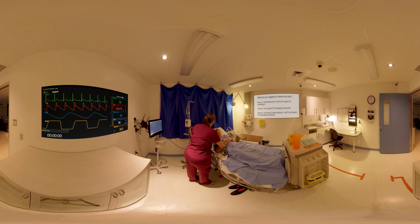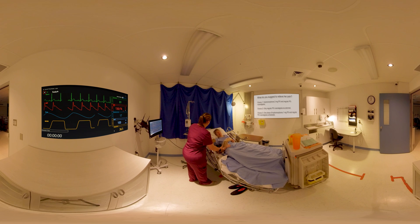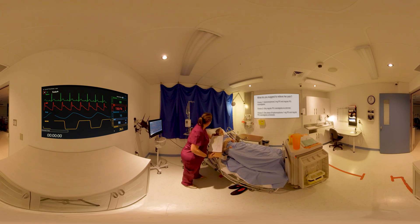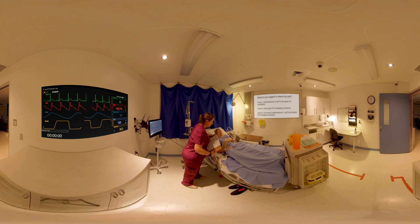The nurse assesses the patient: 'So I understand you have pain 7 out of 10? Is it at the surgical site?' Patient: 'Yes. That hurts — it just burns.' Nurse: 'I will have a look into your chart and file and see what I can give you, okay?' Patient: 'Yeah, okay.'